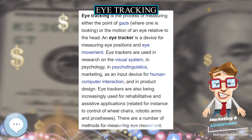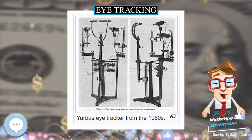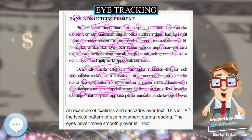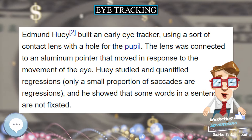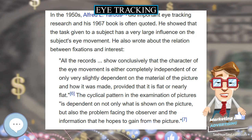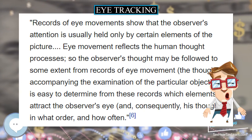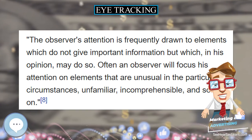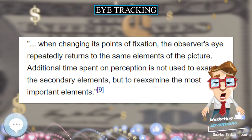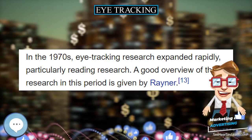The third category uses electric potentials measured with electrodes placed around the eyes. The eyes are the origin of a steady electric potential field detectable in total darkness and when the eyes are closed. It can be modeled as a dipole with its positive pole at the cornea and its negative pole at the retina. The electric signal derived using two pairs of contact electrodes placed on the skin around one eye is called the electrooculogram, or EOG. If the eyes move from the center position towards the periphery, the retina approaches one electrode while the cornea approaches the opposing one, resulting in a change in the measured EOG signal. By analyzing these changes, eye movement can be tracked.